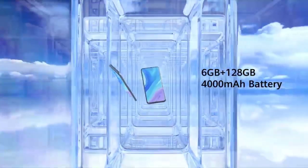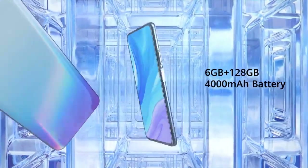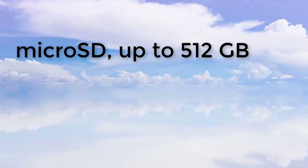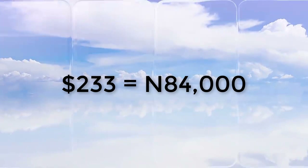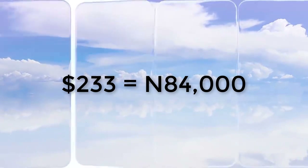The fourth feature that stands out to me is the phone's capacity, which is 6GB RAM and 128GB storage, expandable up to 512GB. The price of this one comes to around $233, which is equivalent to 84,000 Naira.